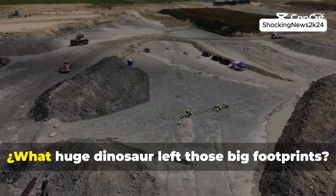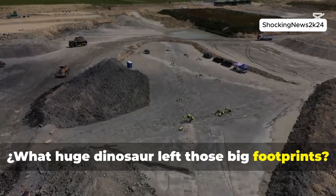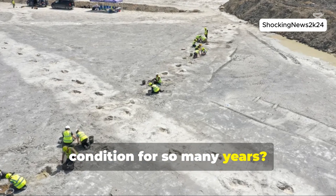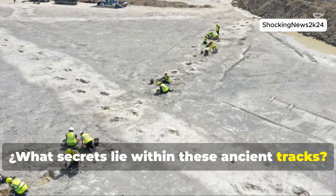But the questions are: what huge dinosaur left those big footprints? How were they preserved in such good condition for so many years? And what secrets lie within these ancient tracks?